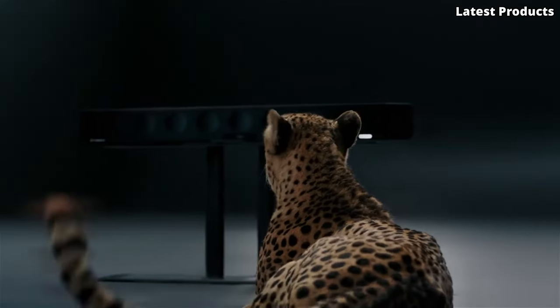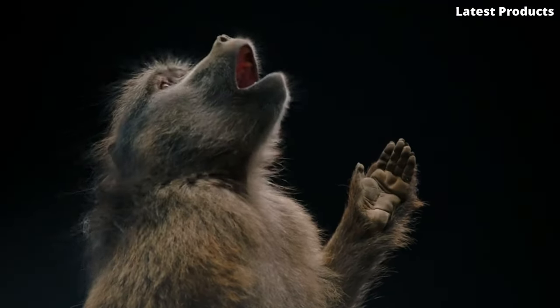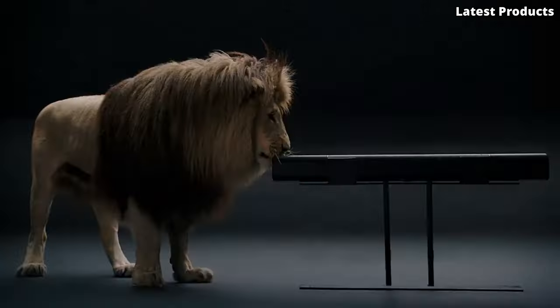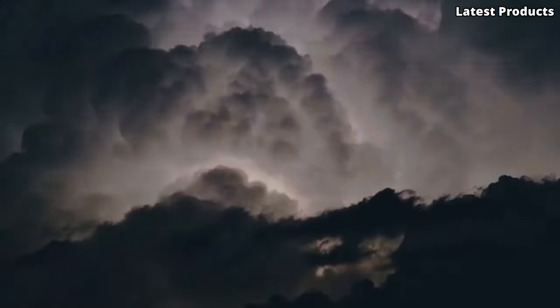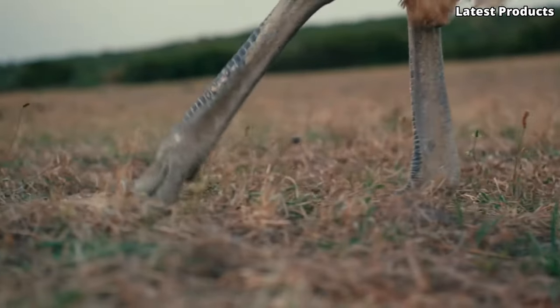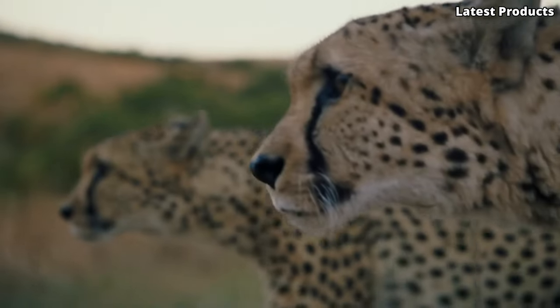Designed with elegance and precision, the Ambeo Soundbar seamlessly integrates into any living space, adding a touch of sophistication to your home theater setup. Plus, with built-in calibration technology, it adapts to your room's acoustics to ensure optimal sound performance every time. Experience the future of home audio with the Sennheiser Ambeo Soundbar and immerse yourself in a world of unparalleled sonic excellence. It's time to elevate your listening experience and rediscover your favorite content like never before.